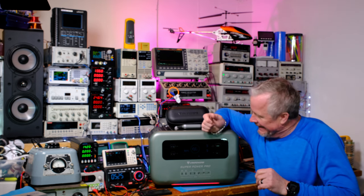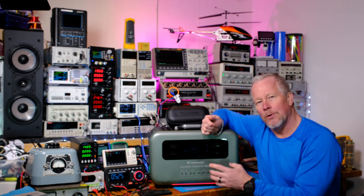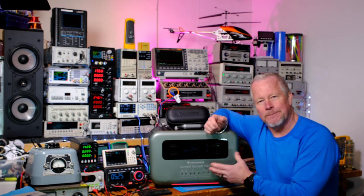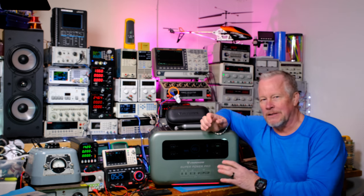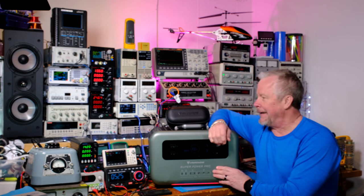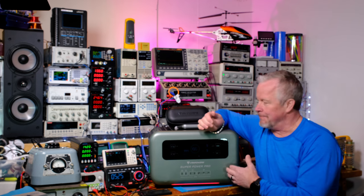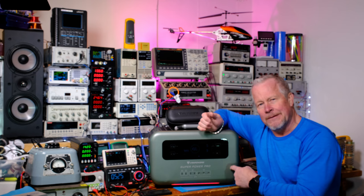Hey guys, Eddie Aho here with kissanalog.com. Today we're looking at Van Powers and I have their Super Power Pro — this is the 1500. They also have a 2000; both are rated at 2,000 watts with a peak power I'll show you in the specs. This is a portable power generator — some people call them solar power generators — a big battery bank you charge up via AC or DC.